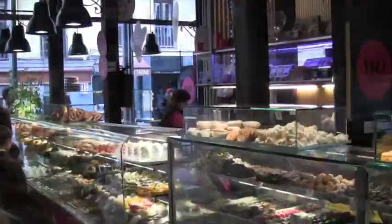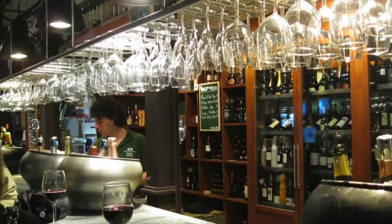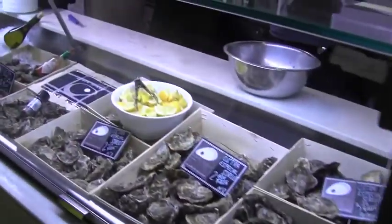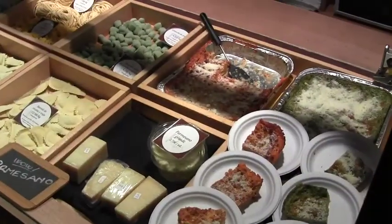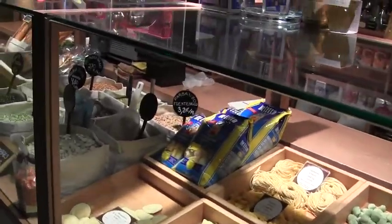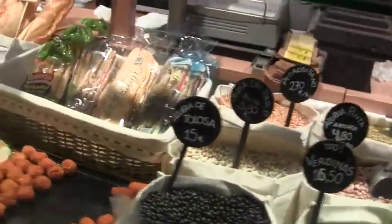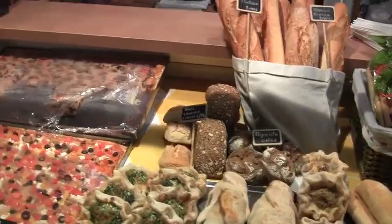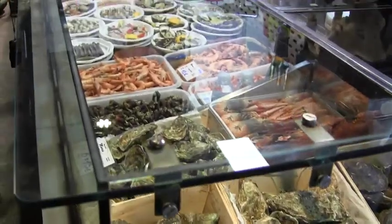Nuts, pastries, bar, sangria — city of tapas — and champagne. Italian food, big pizzas, more oysters, and shrimp.